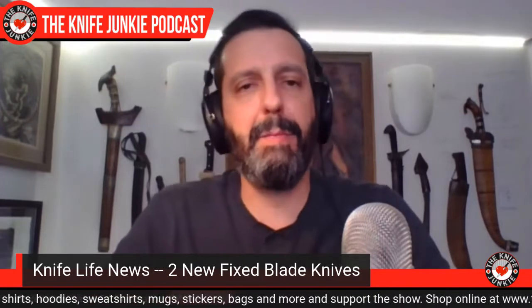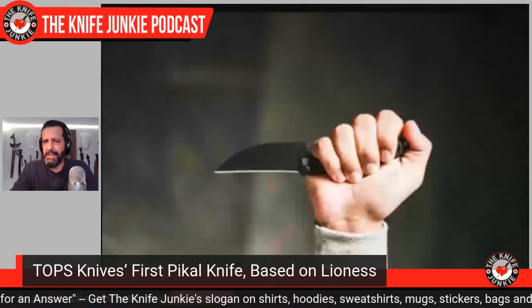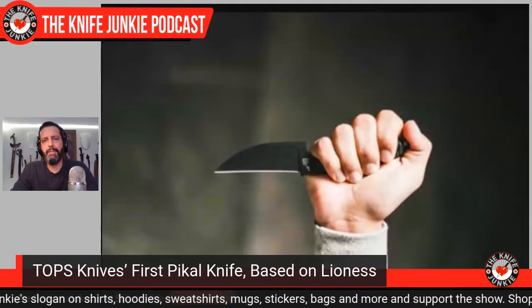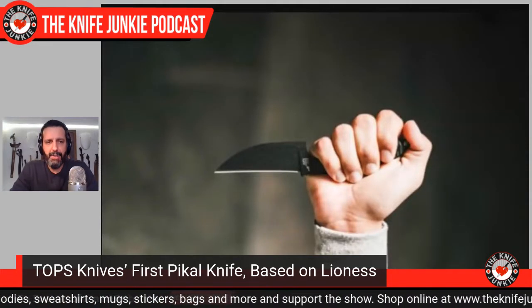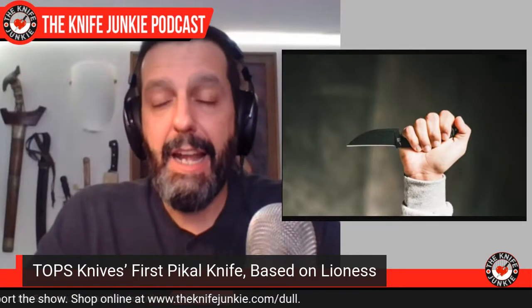First is from one of my favorite knife manufacturers, TOPS Knives out of Idaho — their first picall knife. TOPS is known first and foremost for their high-speed, low-drag operator knives, then for their camping knives. They started doing folding knives, neck knives, and have really expanded their product range since those first super tactical military knives. Now they've ventured into the picall realm — and I've been talking about picall knives here for about six months.